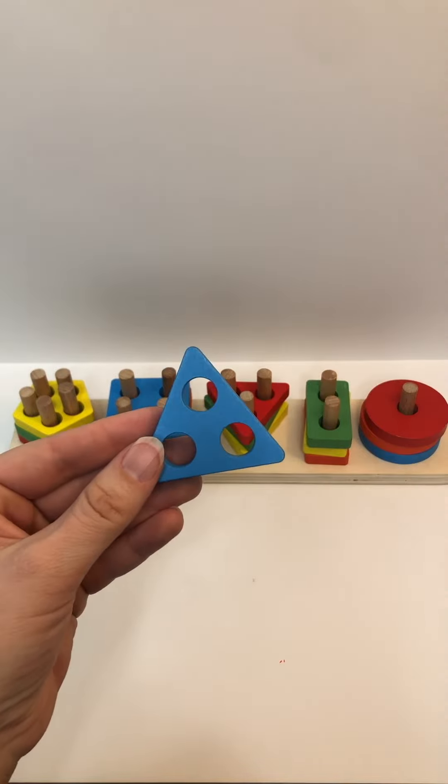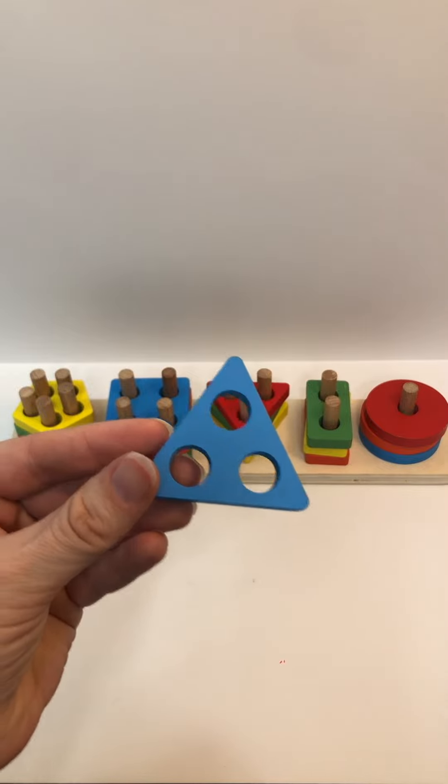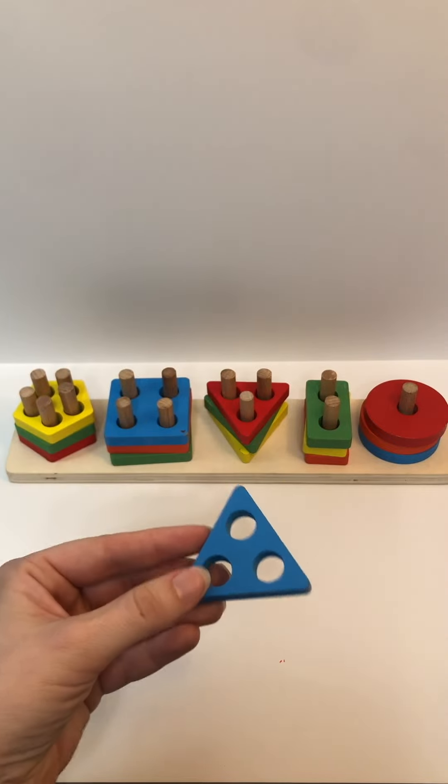Color? Blue. Shape? Triangle. How many holes? One, two, three. And where does this one go?